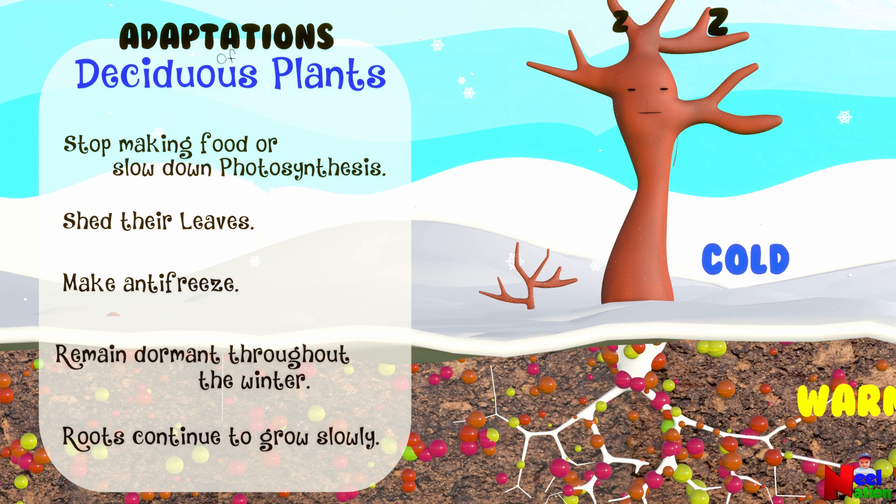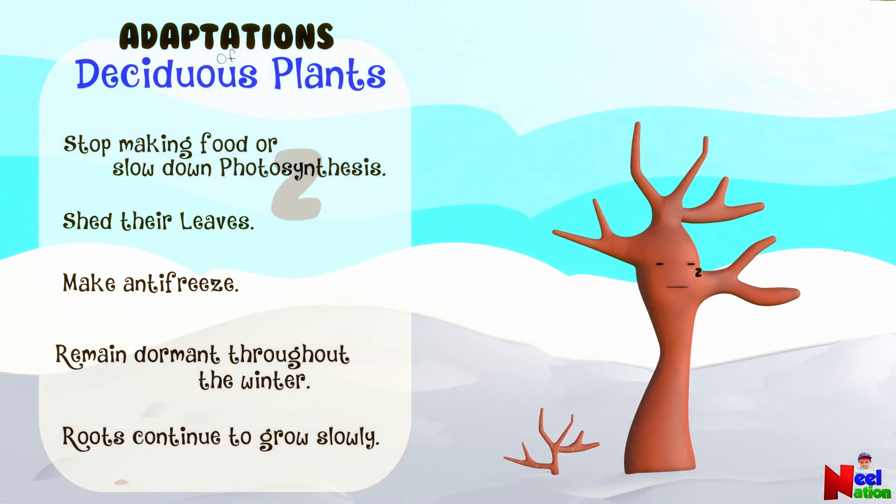The deciduous plants sleep until the winter is over and come back to life when the weather warms up in the spring.